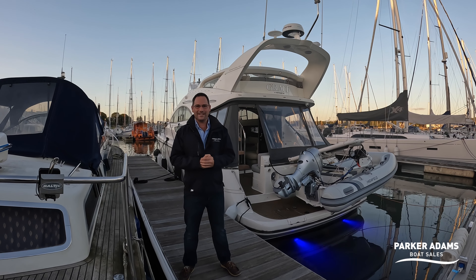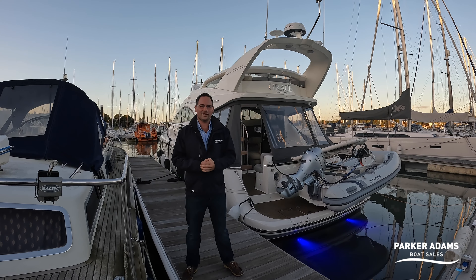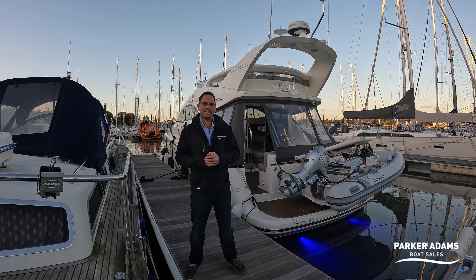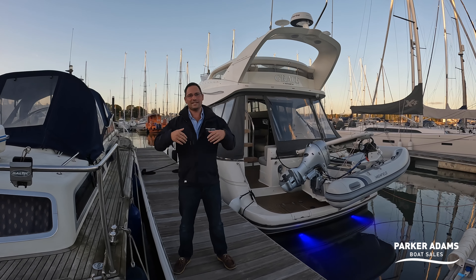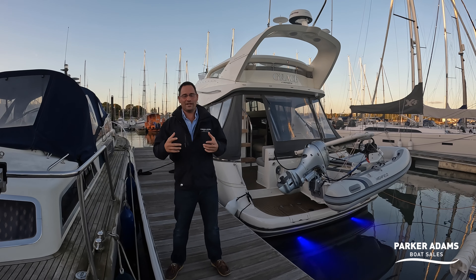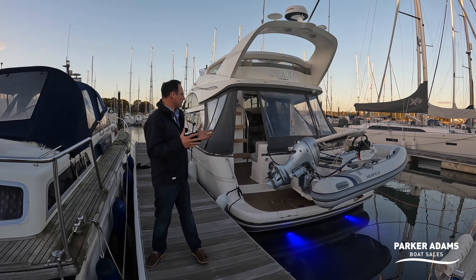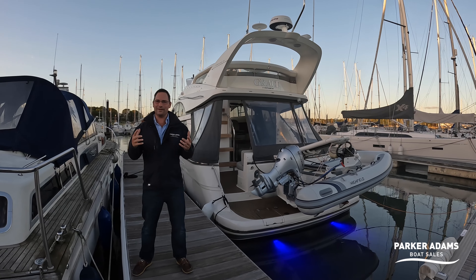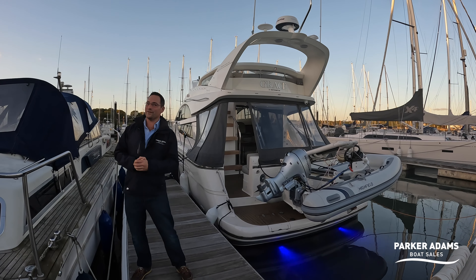We bought the boat from the Mediterranean and it arrived on a low loader into RK's yard back in September 2020. Since then there is almost nothing in the boat that I haven't gone through, updated, upgraded, and basically put an enormous amount of love, care and attention into. So saying that a boat renovation is a labour of love has never been more true than with this boat, and actually to sell it has been a very, very tough thing for me to do.